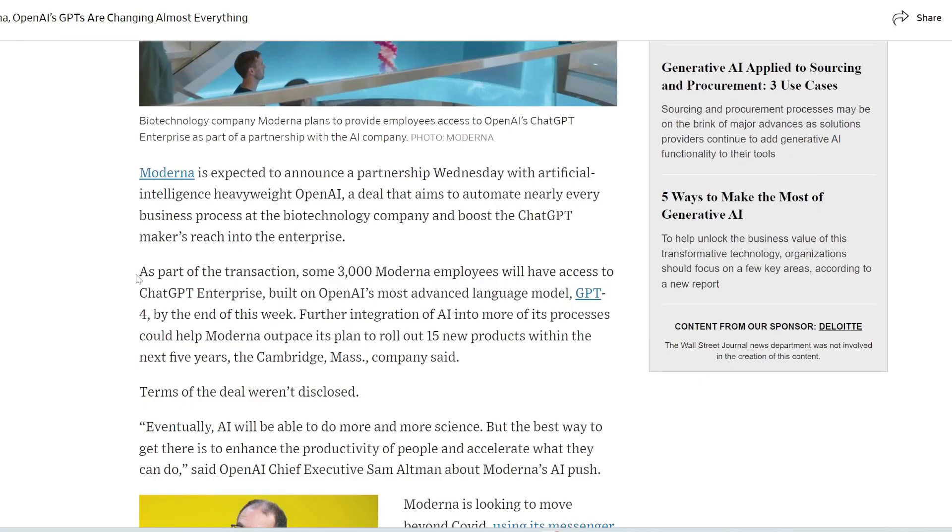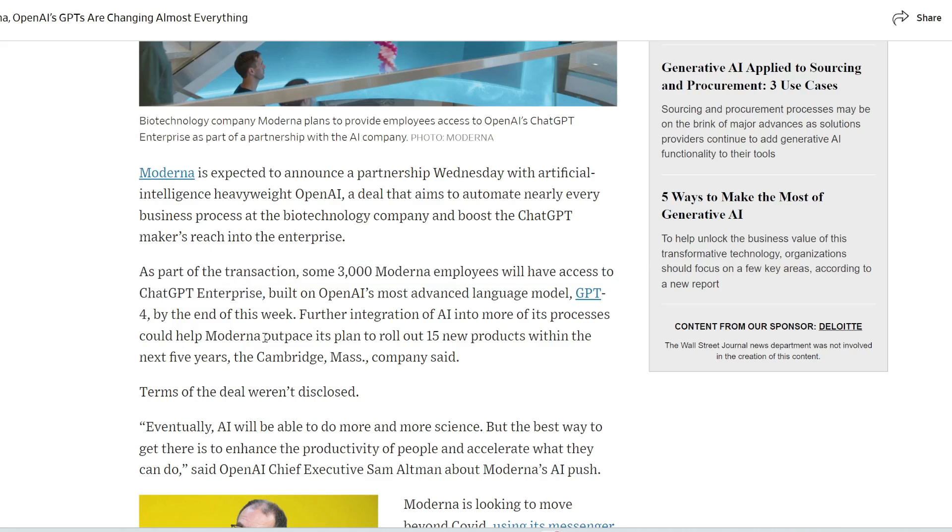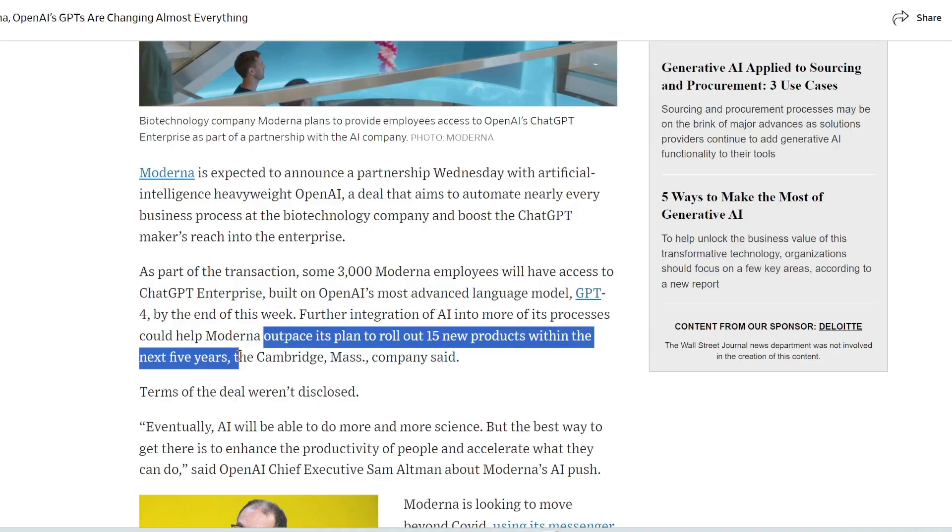The collaboration will involve providing access to GPT Enterprise to around 3,000 Moderna employees by the end of the week. By integrating AI into their processes, Moderna hopes to outpace their goal of launching 15 new products within the next five years.